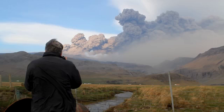I'm Hans Strand, I'm a photographer. I am specialized in landscape photography and right now I'm on Iceland to photograph the eruption of a volcano called Eyjafjallajökull. And in my camera bag I have the brand new camera by Hasselblad, the H4D-40.